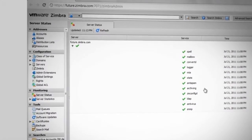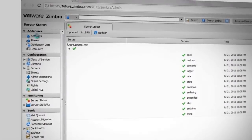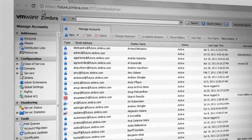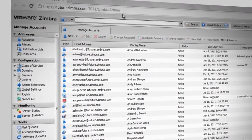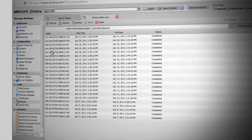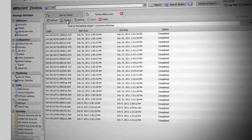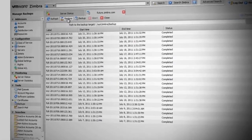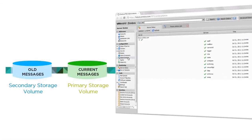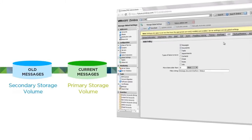VMware Zimbra is simple to deploy and administer. The web-based administration console can centrally manage all Zimbra servers and user accounts. Provisioning and server management is accessible from any location. Zimbra also eliminates the need for PST files, offering full and incremental backups at the click of a button, and restoring individual mailboxes in real time. With Zimbra's built-in hierarchical storage management, IT managers can configure and manage email resources at much lower costs.